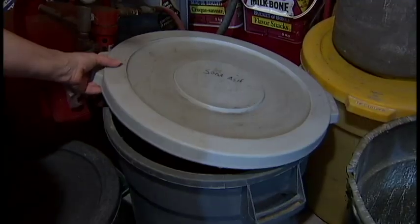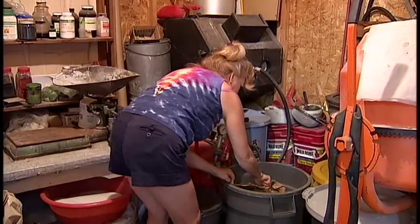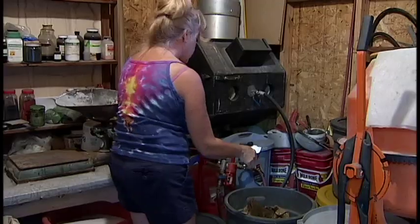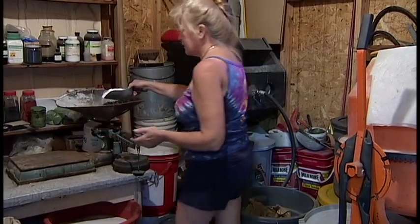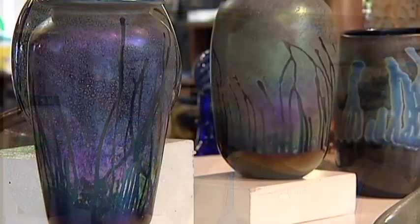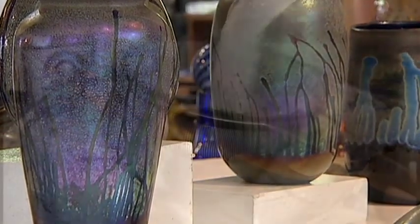With a background in science, Linda combined chemistry with her creativity. We make our own glass right from sand and soda ash and potash. When we were first starting, it was really important to me to make our own glass because I wanted our work to be distinctive and unique.